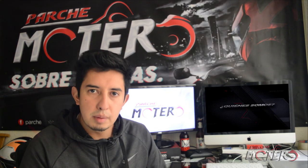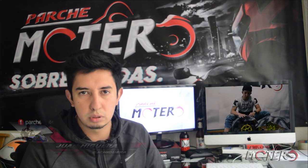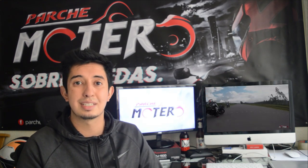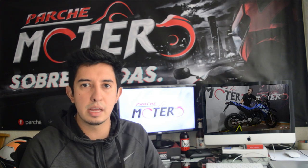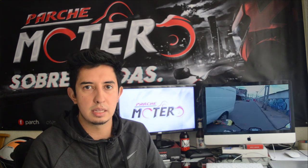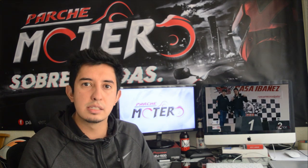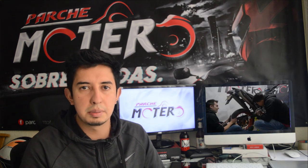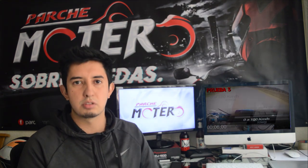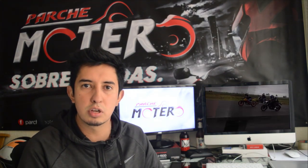Eso es todo por el video de hoy. Tuvimos la fortuna de probar estas dos motos — son unas motos muy potentes, muy brutales, a pesar de su bajo cilindraje son durísimas. Queremos que dos personas de ustedes también las prueben, así que déjenos un comentario aquí abajo. Dependiendo de cuándo termine el tema del COVID y haya reapertura en las pistas de motocross, estaremos anunciando fechas. Estén muy pendientes en el Instagram de PNR y en el de Parche Motero. Recuerden suscribirse, dejarnos un like y nos vemos en un próximo video. ¡Chao!